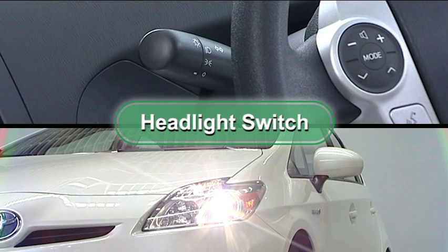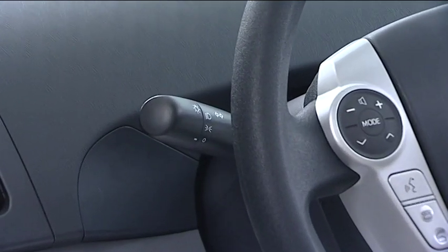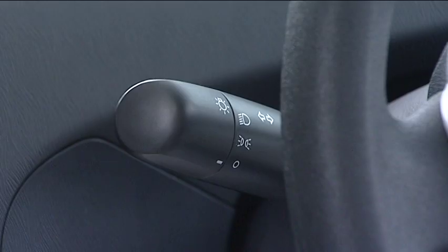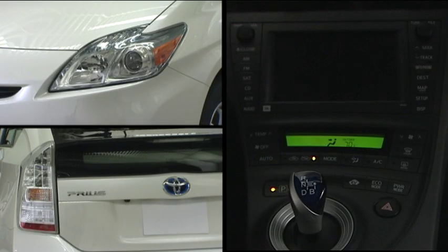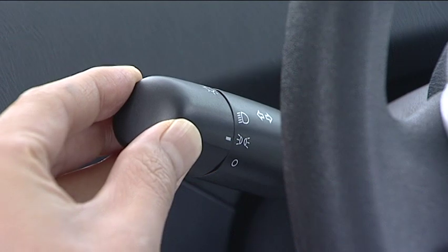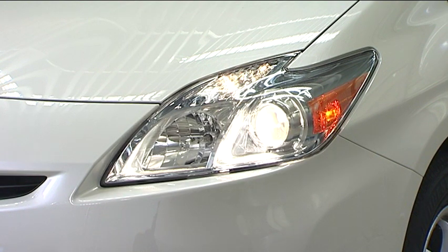Headlight switch: use the light switches to turn on the headlights and other lights. If the switch is set to off, all of the lights are switched off. When the switch is rotated one notch, the side marker, parking, tail, license plate, and instrument panel lights turn on. Rotating it one more notch turns on the headlights.